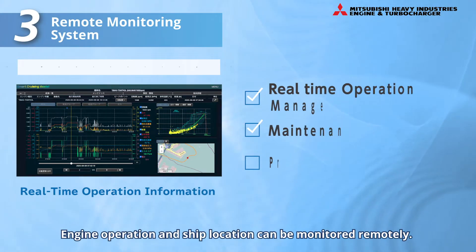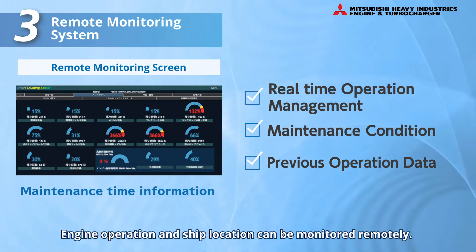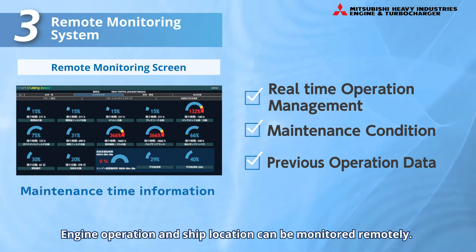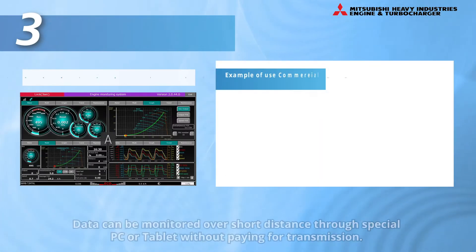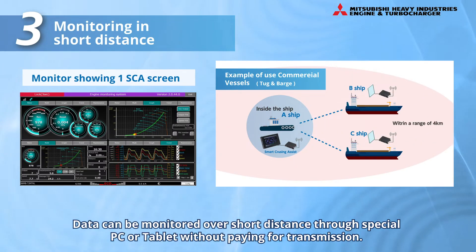The Remote Monitoring Screen enables checking of the operational status of the engine, information on the ship's position, state of maintenance, information on past operations, and so on. Furthermore, in the event of using a special portable PC or tablet over short distances, the same information can be displayed on it without paying for transmission by using the wireless system.